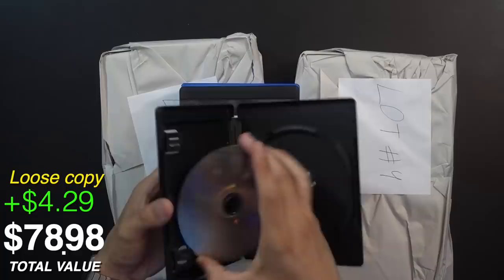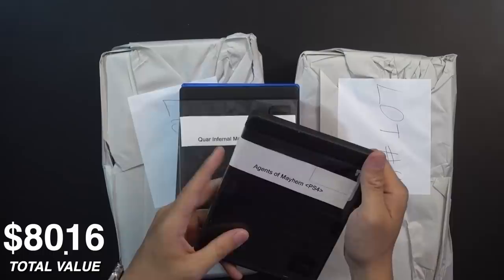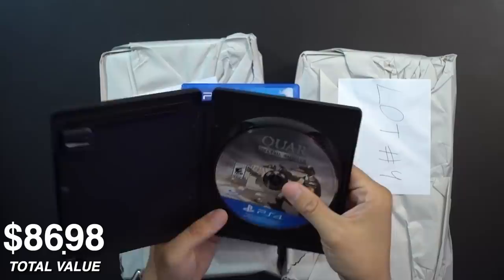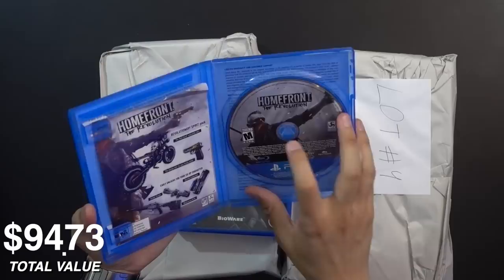I wonder what the value of this game would be. Next is Agents of Mayhem — loose disc but it still looks good. This is the spin-off expansion to Saints Row. I've never been too fond of the Saints Row franchise — it always felt like a goofy Grand Theft Auto to me. Then there's a game I've never heard of either — something with a strange character on the cover. Never heard of Infernal Machines.